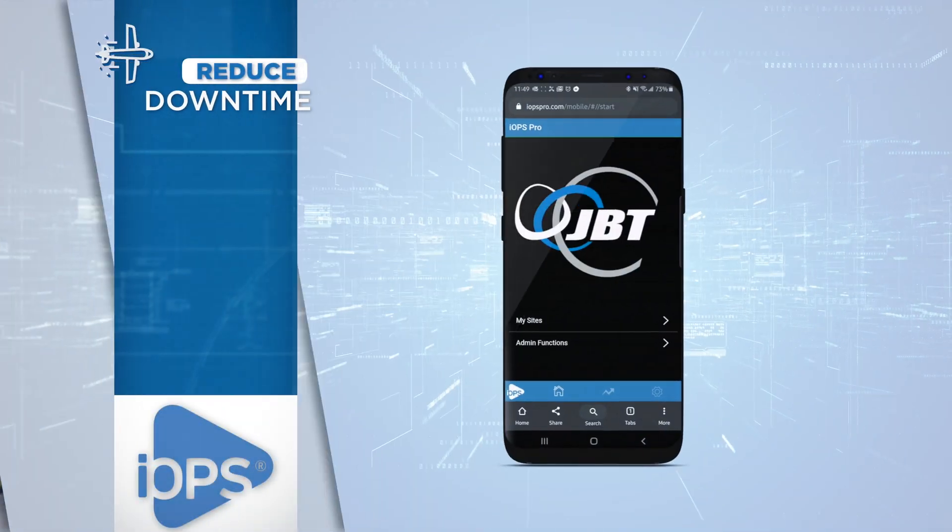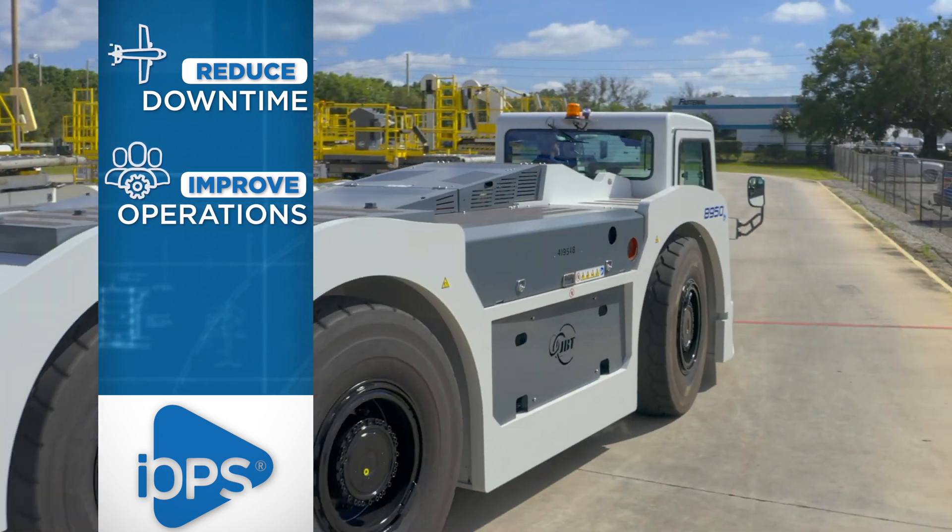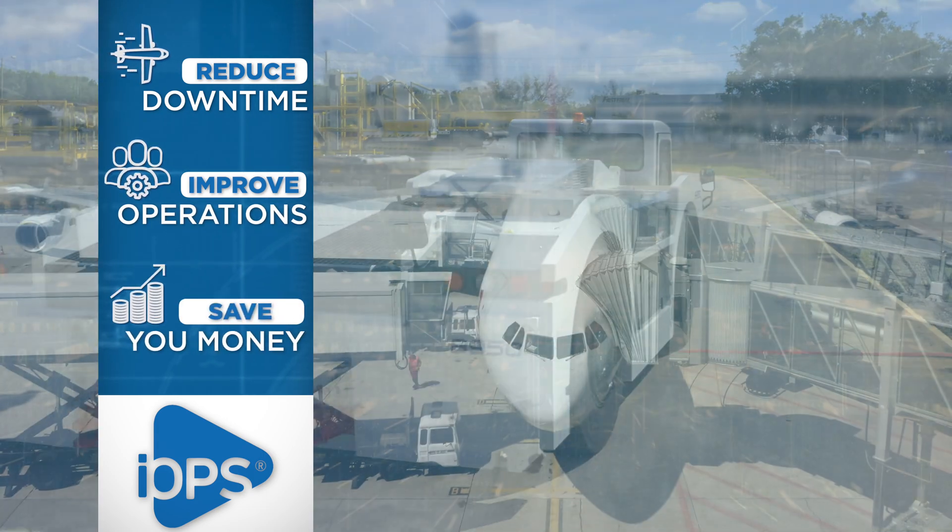Purposely designed to reduce downtime, improve operations, and most importantly, help save you money.